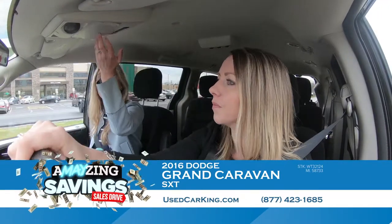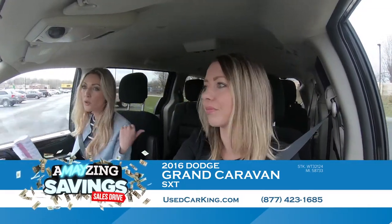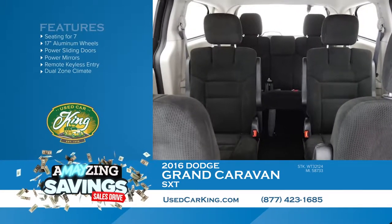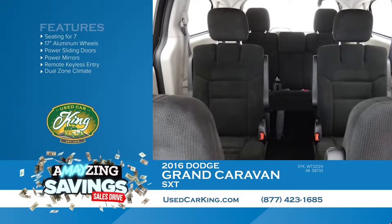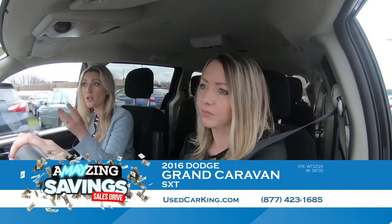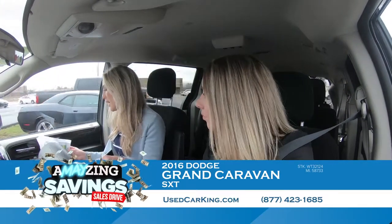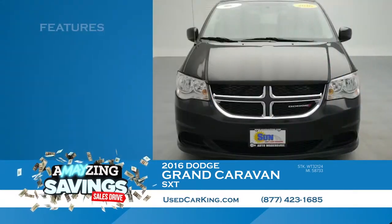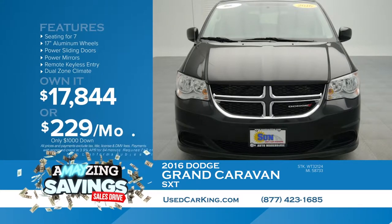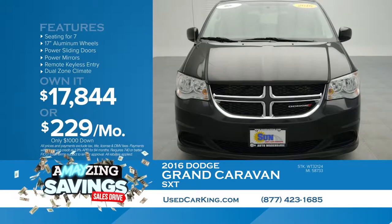You've got your sunglass compartment up top. You have a lot of space with the stow-and-go seating, and really the list of features goes on. You can always see the full feature list at usedcarking.com. This one right now must have a good price, and that's what we're getting for Grandma today: $17,844. Put $1,000 down cash or trade and pay only $229 per month. A really nice 2016 Dodge Grand Caravan for only $229 per month — don't miss it.